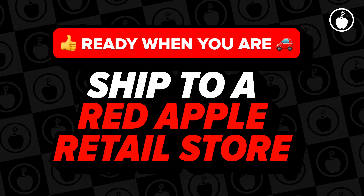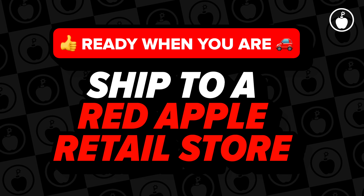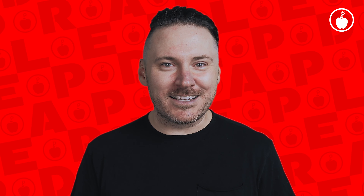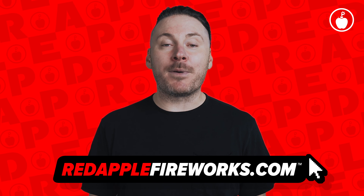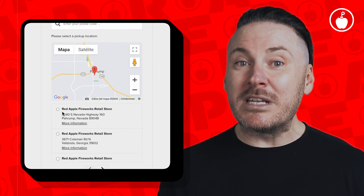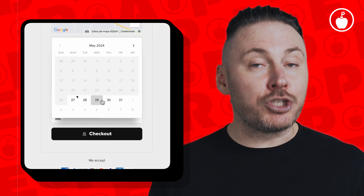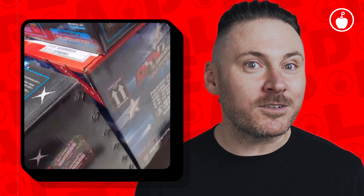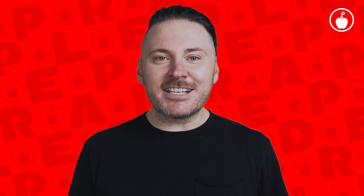Your next option is to order online and pick up at one of our Red Apple Fireworks retail stores. It's always free and super chill. Just select your favorite Red Apple Fireworks retail spot from the list at checkout, choose the date and time you want to stop by, then roll up and snag your order like a boss — we'll have it ready for you.